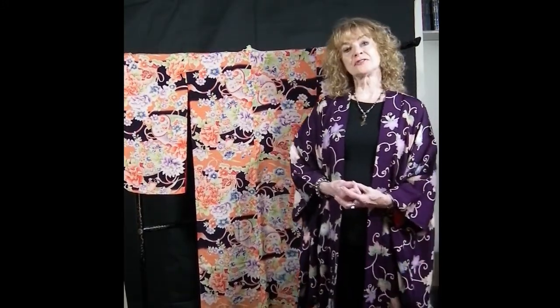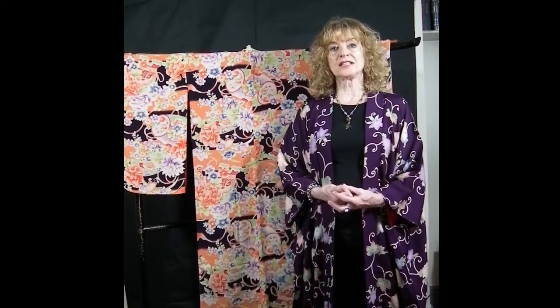Hello, my name is Suzanne Perrin and welcome to introducing Japanese textiles from my collection. Today we are looking at children's kimono. Children's kimono were just as interesting and colourful and varied as adult kimonos and were generally used for special occasions,